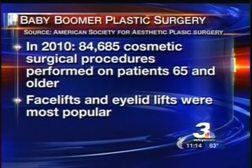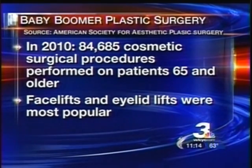And now, for anyone considering cosmetic surgery, a new device is helping to ease some of the worry before patients undergo the knife. Channel 3's senior health correspondent Monica Robbins explains.